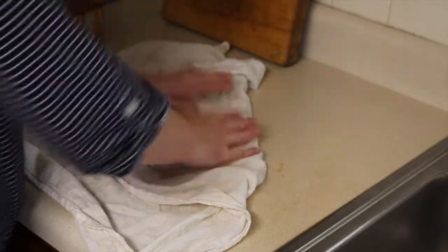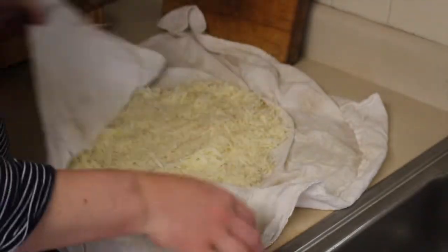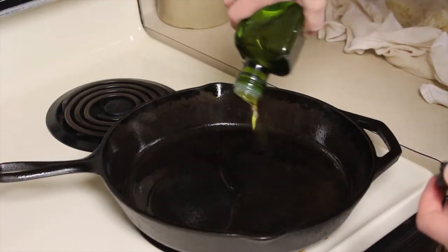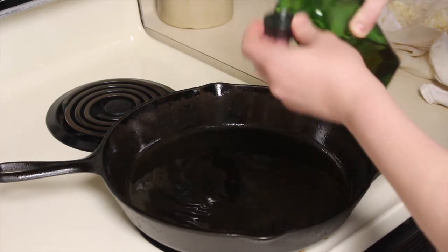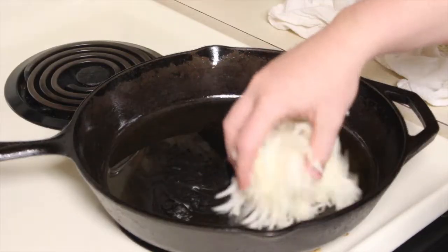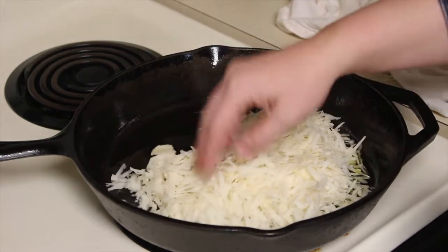After squeezing, I use the dry corners to continue patting it down, utilizing the entire towel to soak up as much liquid as I can. Now in my hot skillet — it's been preheating on medium heat — I'm going to add a good layer of oil to the bottom. I use olive oil because I'm not cooking past medium heat, but you could also use coconut oil, avocado oil, or sesame oil.